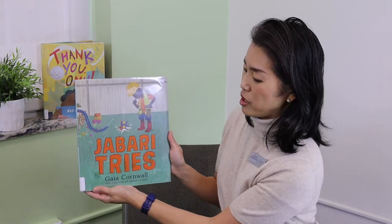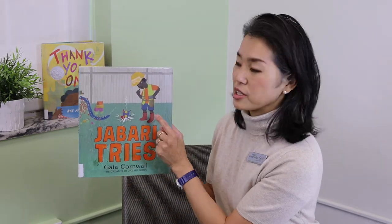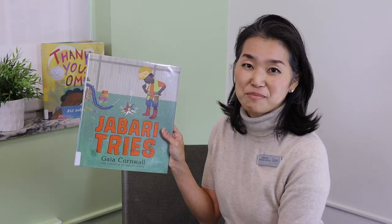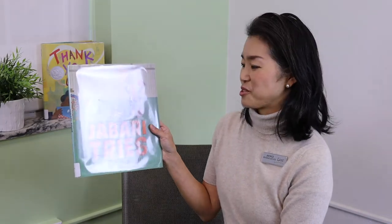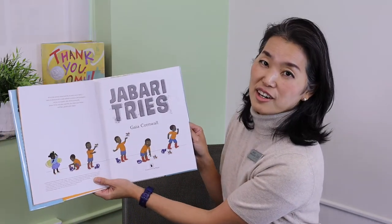All right, are you guys ready for my second story? I have this book called Jabari Tries by Gaia Cornwall. This boy right here, his name is Jabari. You might know him from a previous book called Jabari Jump — this book today is his latest adventure. Let's see what he's up to. Jabari Tries by Gaia Cornwall. Thank you to Candlewick Press for letting me share this with you today.